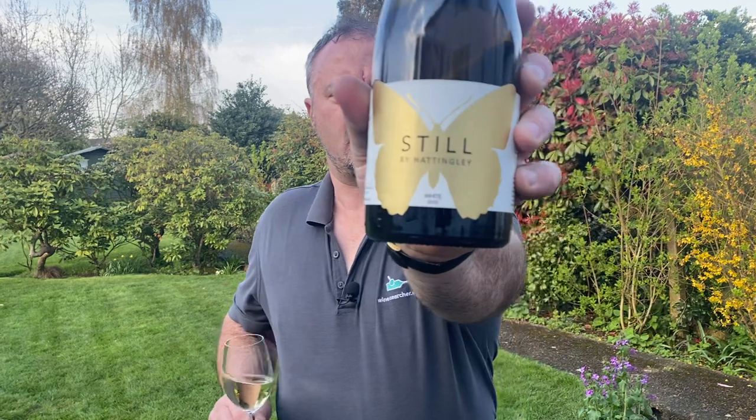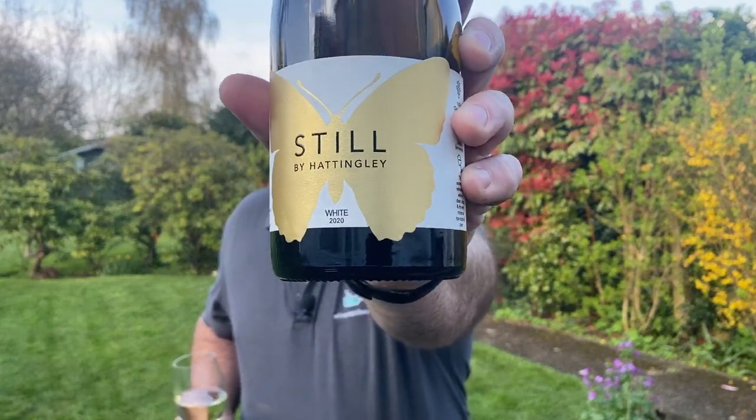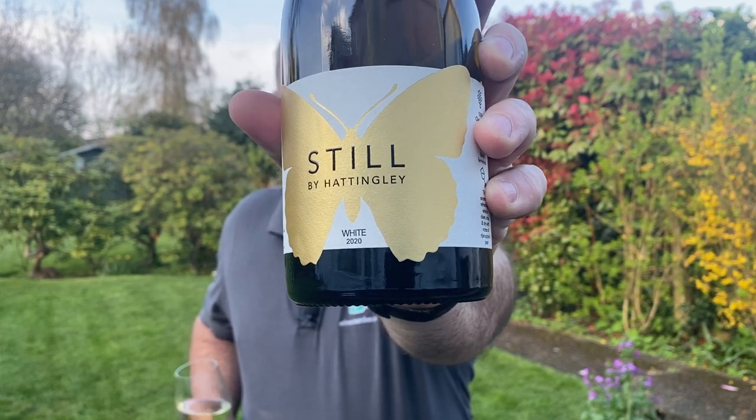Hello there. Today I'm taking a look at an English wine — this is Still by Hattingly. It's the 2020 vintage and the wine, although it's not written large on the label, is 100% Chardonnay.